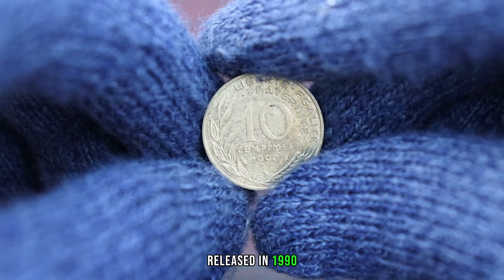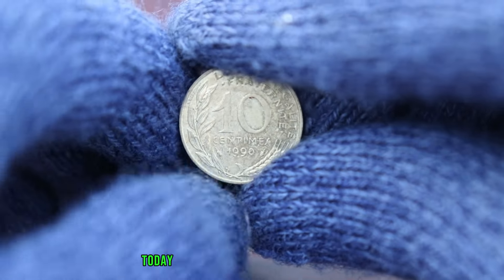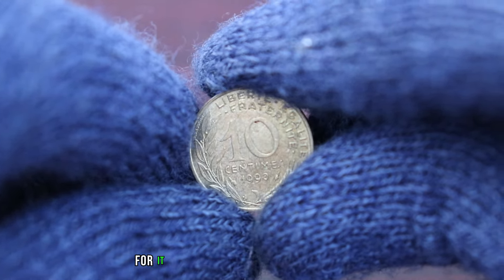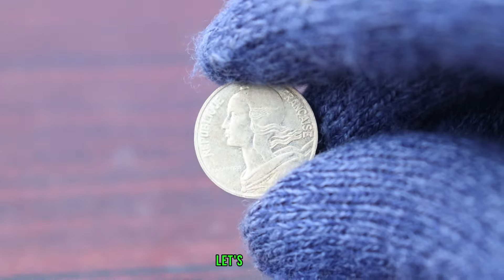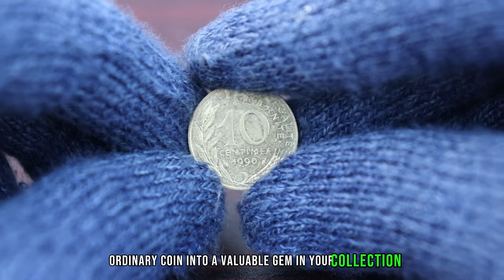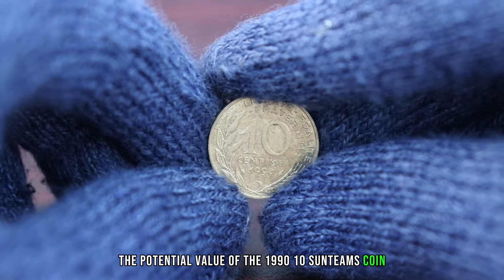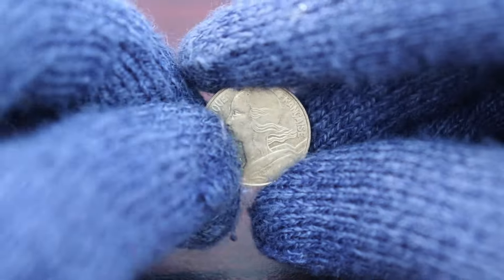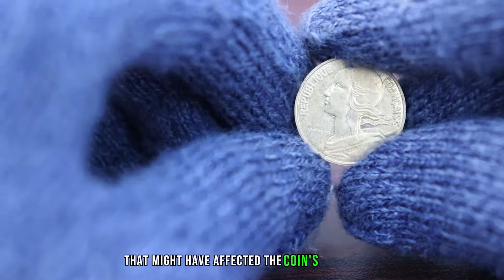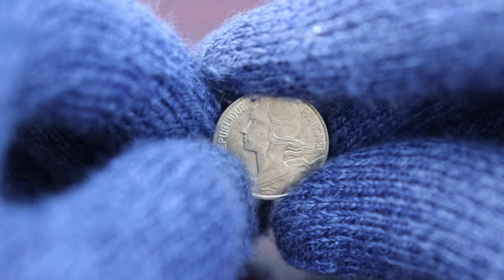Released in 1990, the 10 centimes coin is a piece of history from a bygone era. We're focusing on the 1990 edition, and what sets it apart is the potential for it to be worth more than its face value. To understand that potential, we need to consider the historical context — were there any unique events or circumstances in 1990 that might have affected the coin's production? Join me as we dive into the past and unravel the story behind this intriguing coin.